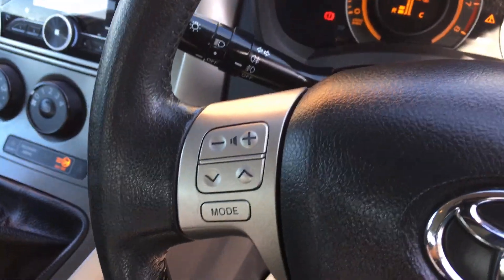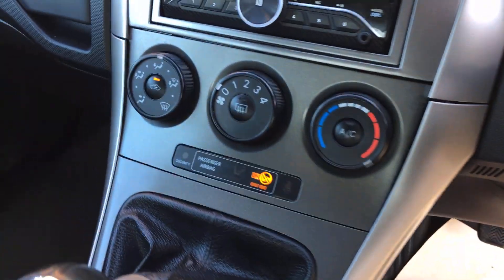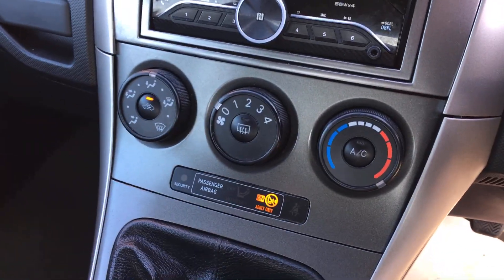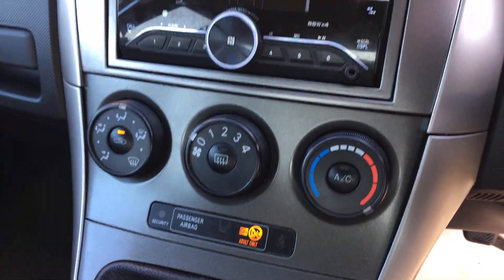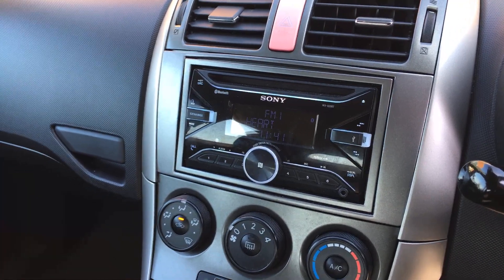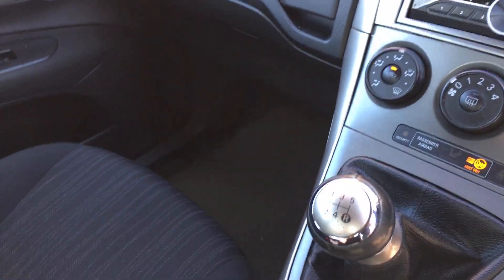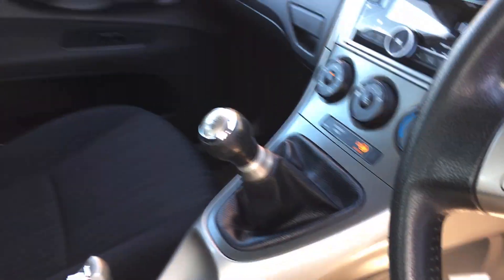Your hand controls on the steering wheel for the radio, air conditioning, and a very funky-looking radio system. Standard five-speed gearbox. It's a non-smoking vehicle, no dogs.